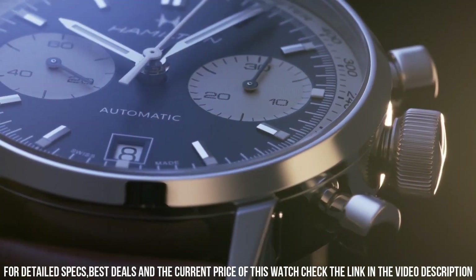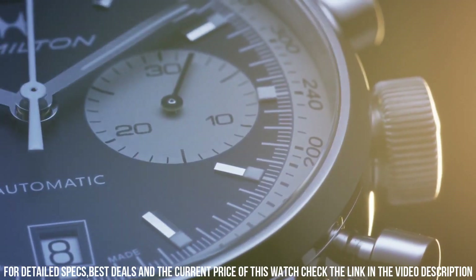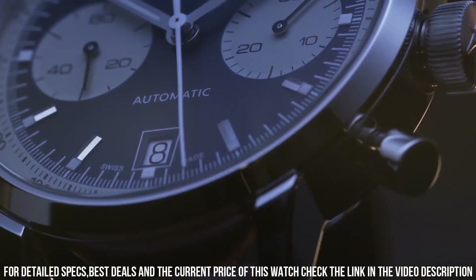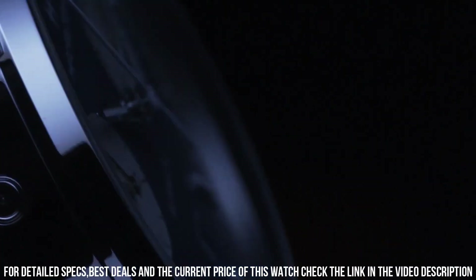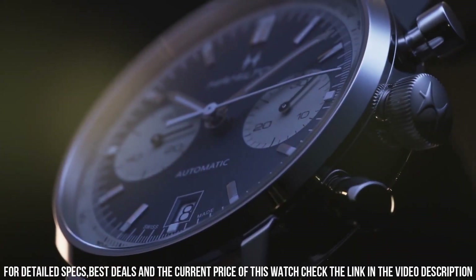Power reserve of approximately 60 hours. Scratch-resistant sapphire crystal, solid case back, round case shape, case size 40 mm, band width 20 mm, fold-over slip-through clasp, water resistant at 100 meters. Functions: chronograph, tachymeter counter, date, hour, minute, second.